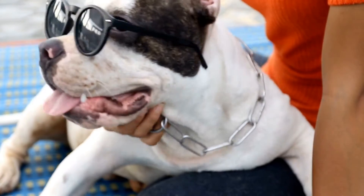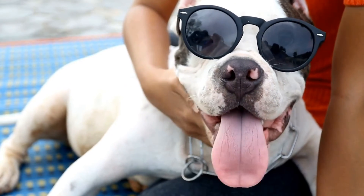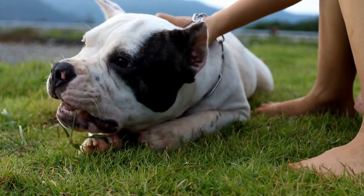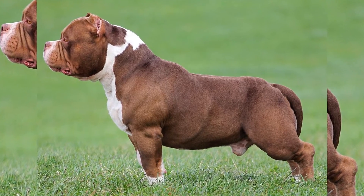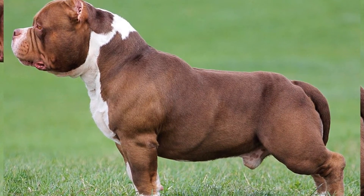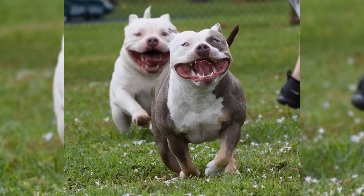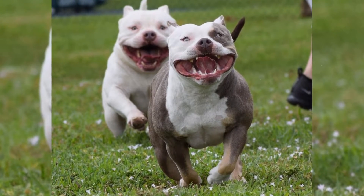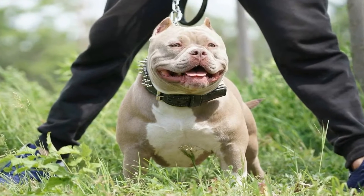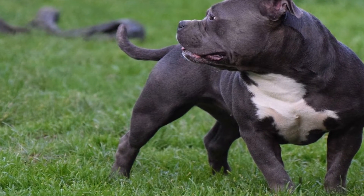In addition to muscle mass, there are other genetic factors that influence the physical characteristics of bully breeds. These include bone density, body fat percentage, and overall size and weight. When it comes to behavioral traits, breeders look for dogs that display a strong protective instinct and a willingness to defend their owners. While bully breeds have a reputation for being aggressive, it's important to note that not all bully breeds are aggressive. With proper socialization and training, bully breeds can be just as gentle and loving as any other breed of dog.